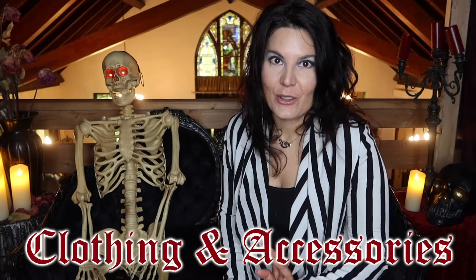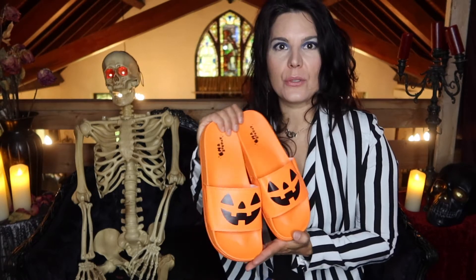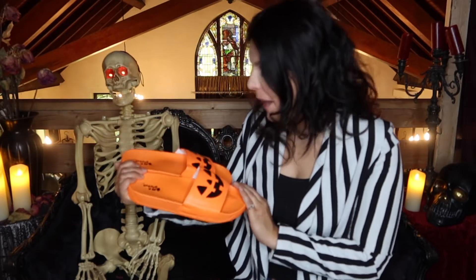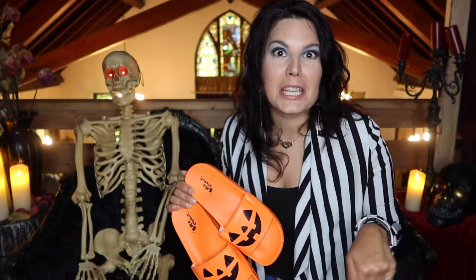Category one is clothing and accessories. This small business is called M & Sprout, and I purchased these — they are so freaking cute. These are orange jack-o-lantern pool slides, or sandals, whatever you want to call them. They are so flipping cute. I've actually heard of this company before and I've always wanted a pair of their pool slides. Now I have them and I'm so happy. She has all different colors — I think black and purple — and she also does other cool designs as well. Definitely go check out her website; she has an abundance of Halloween spooky stuff.